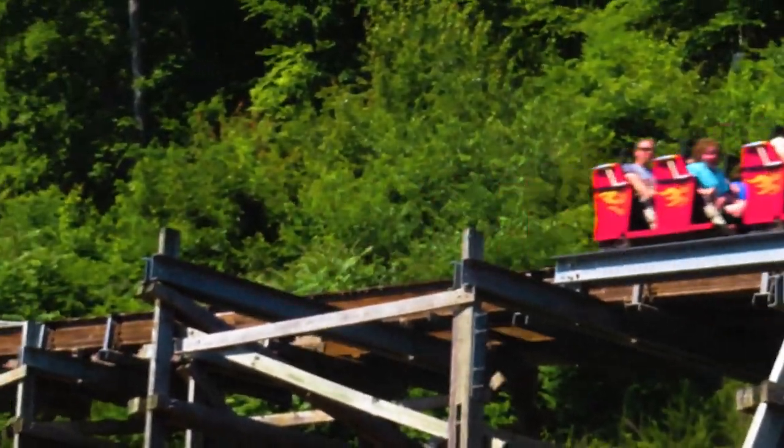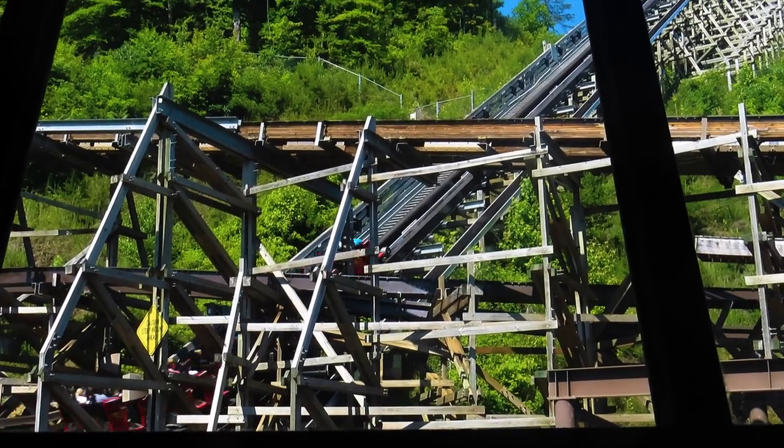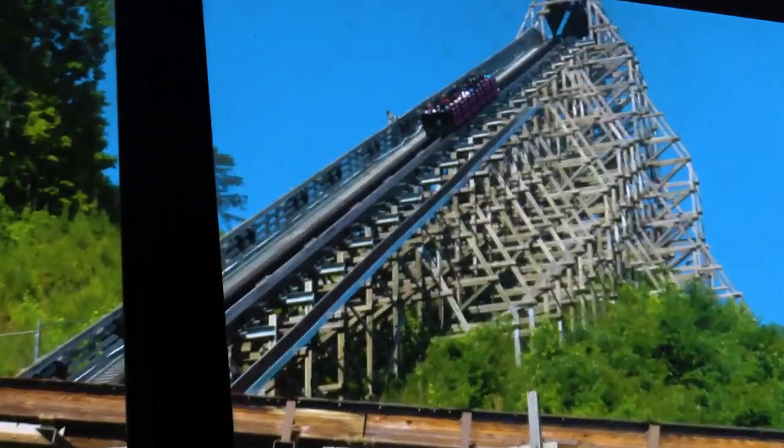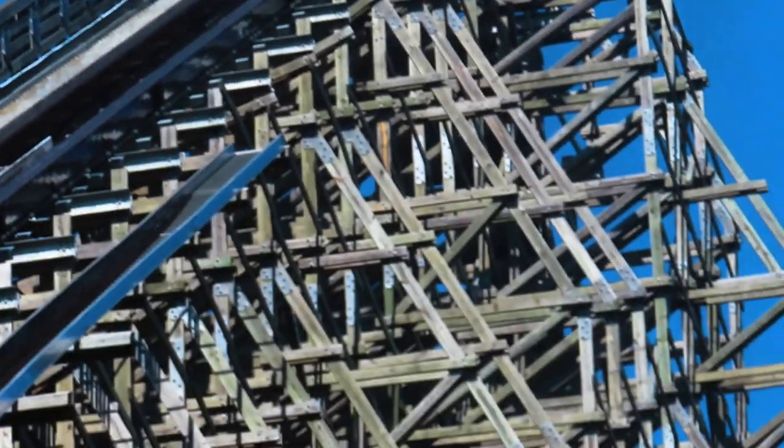Lightning Rod has had a rocky history, pun intended, and it has gone through several changes over the past seven years. In fact, it was just recently announced that the launch will be removed at the end of October. With that being announced, I figured now would be the best time to review this coaster since it's not going to be this way for long, so I'll be giving my thoughts on this outstanding RMC in this video.